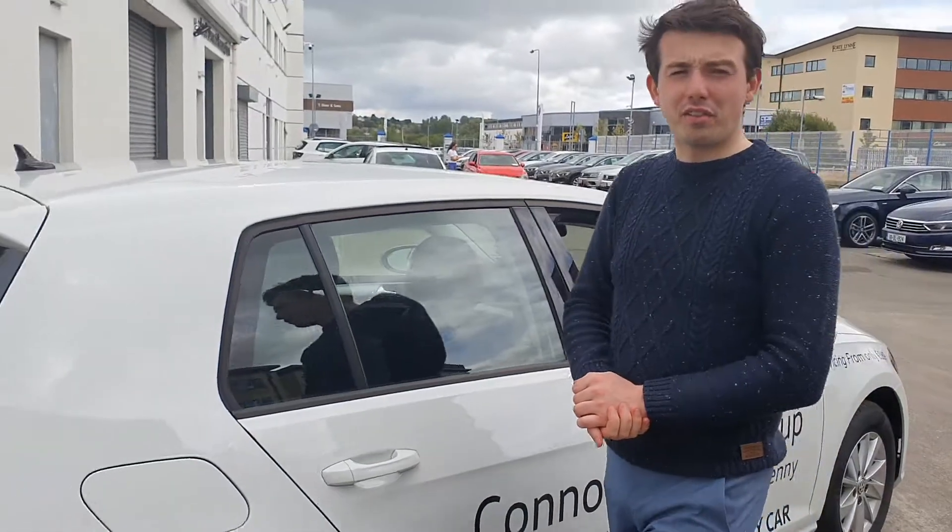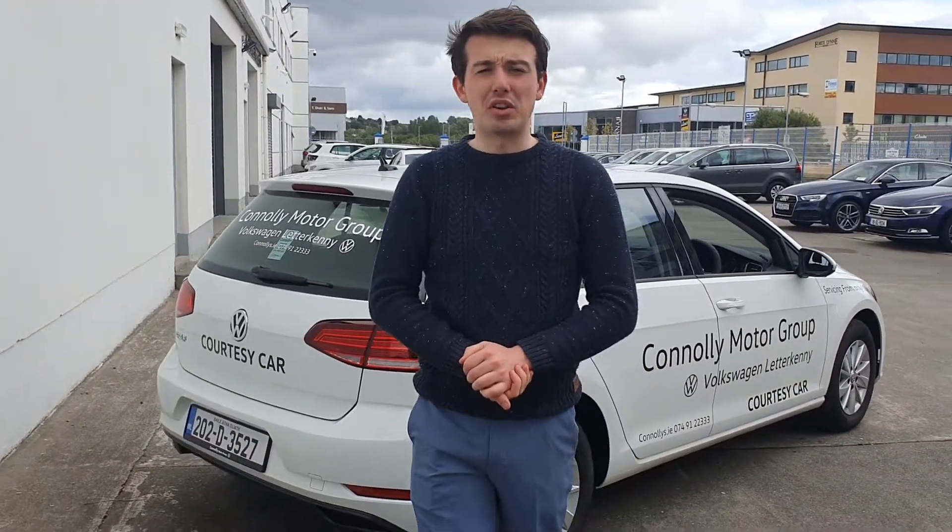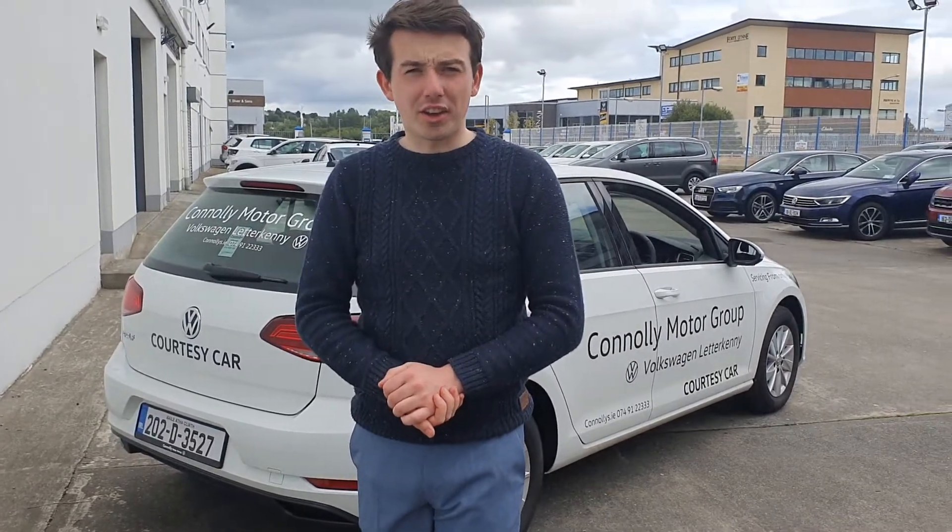If you require any further information please do not hesitate to contact us on 074 912 2330 or at connollys.ie.